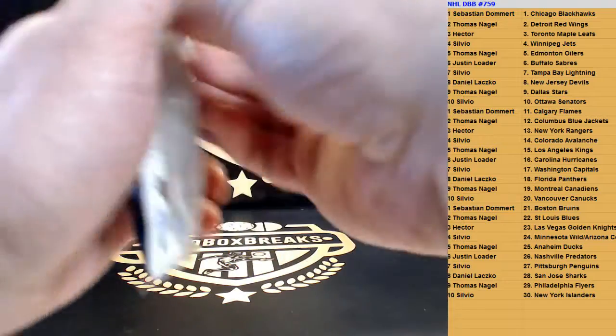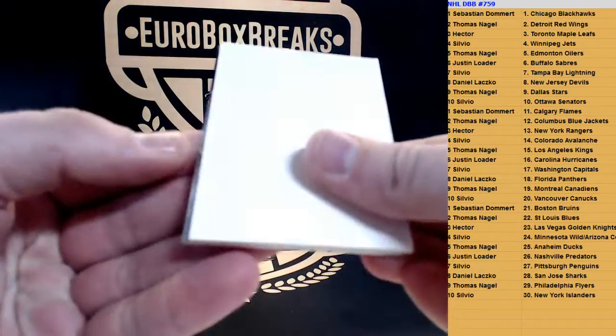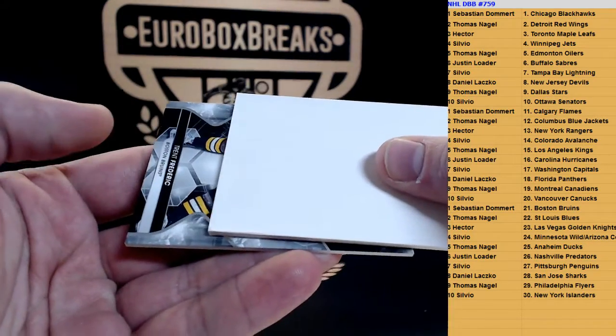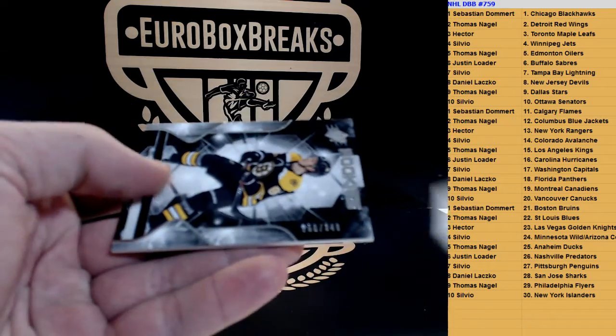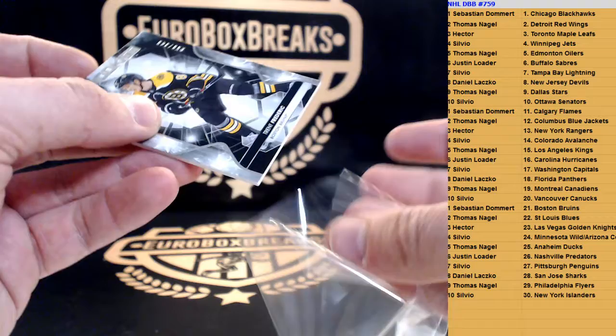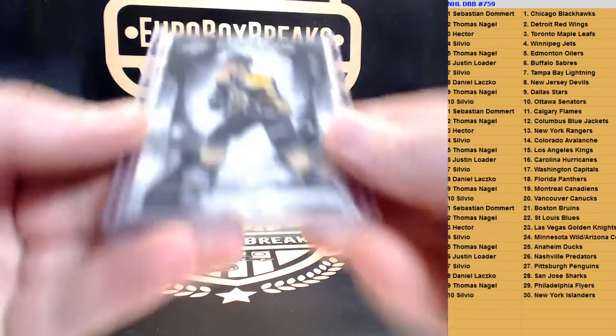My last pack. Looks like UD Black. I think we've done Relic — or now we have an auto. Trent Frederick. Again? Wow. This is a base rookie — Trent Frederick, Boston again. Wow. Back to back, same player. This is a one-pack break. Not bad.